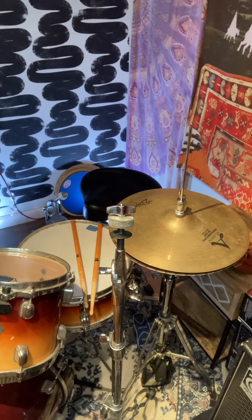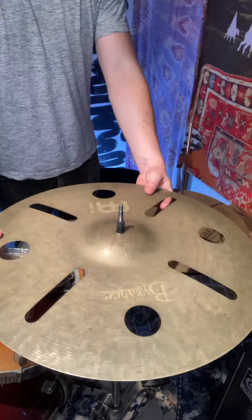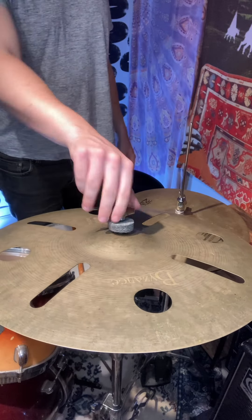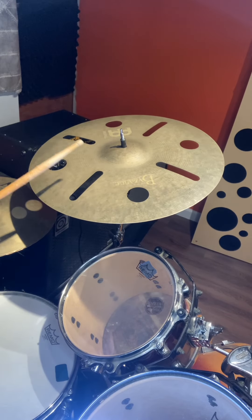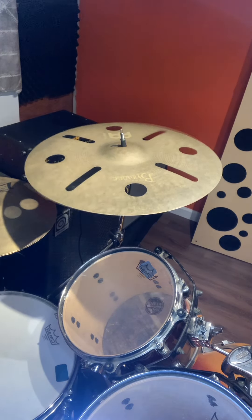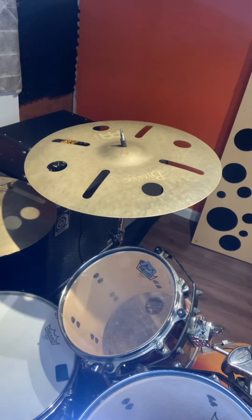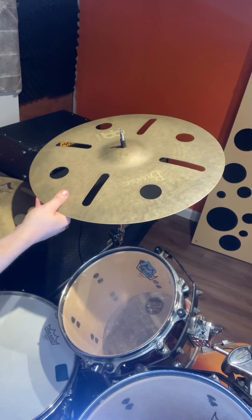Let's get this baby on here. Bam! Alright, let's get a closer look here.